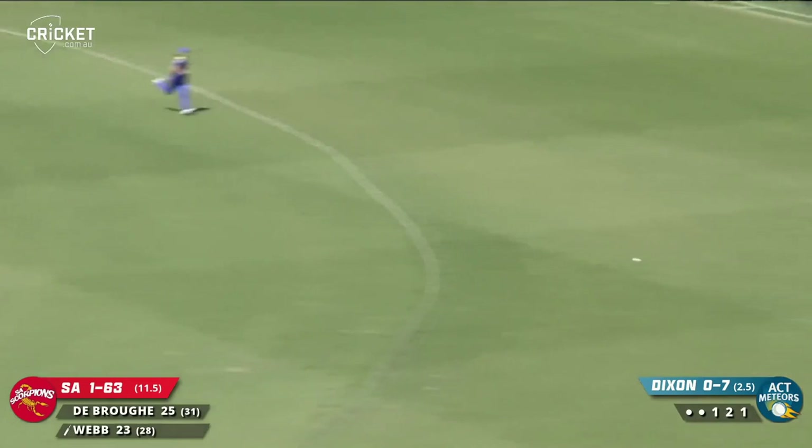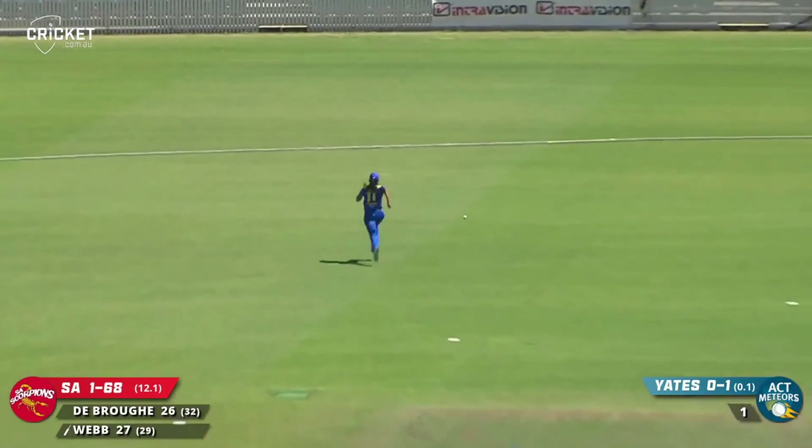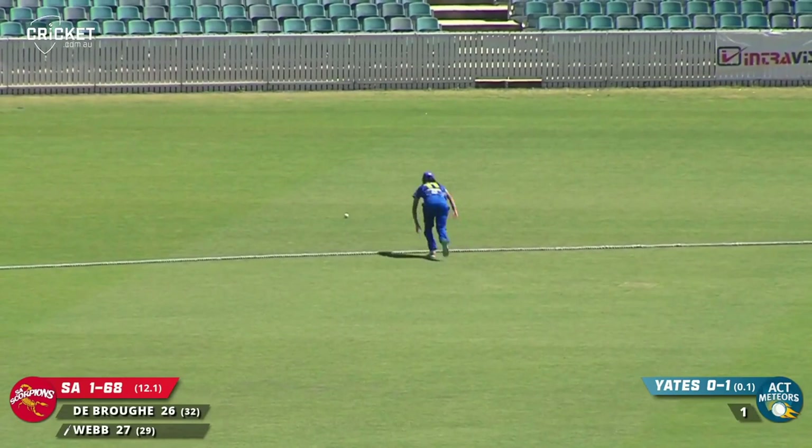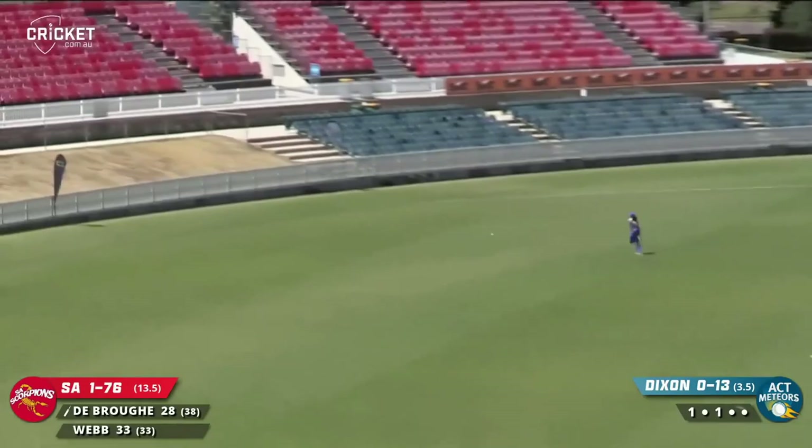Seen some classy shots today, and that's probably up in the top three or top five. Short and cut away, right out of the middle — it was a thick outside edge as it dribbles its way down towards the rope. A gallant dive is unfortunately in vain for the Meteors. Cutting away nicely through gully, and it's going to have enough on it to reach the rope.